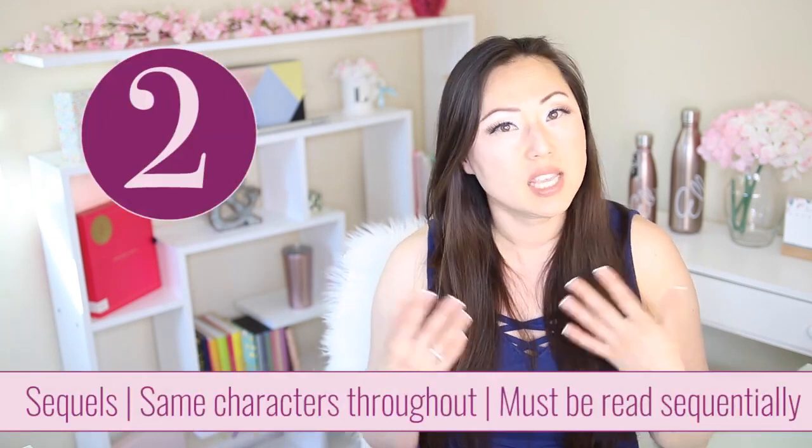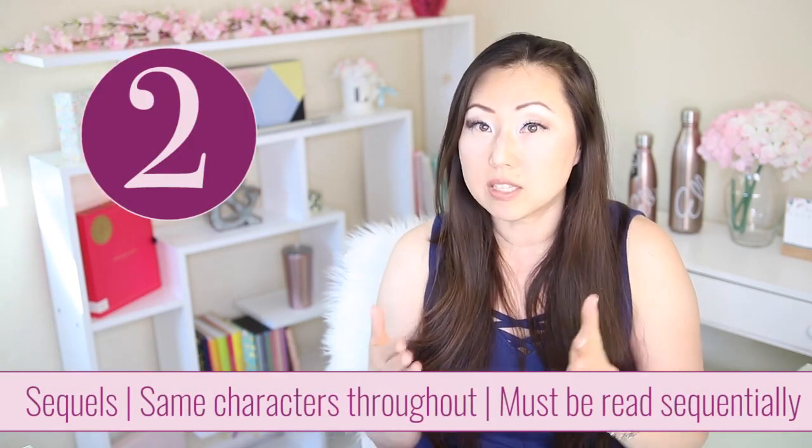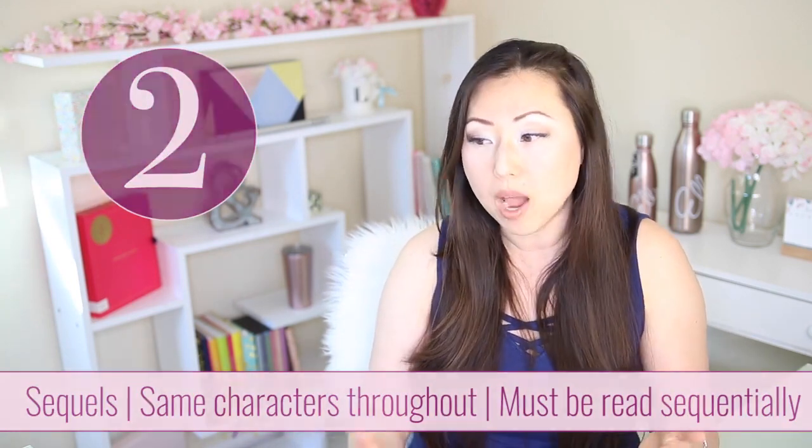The second type is a sequel. Sequels mean the books have to be read sequentially — we follow the same couple throughout. Unlike serials, which can be unlimited (Stephanie Plum has 26 books), sequels are usually finite in nature: a duology, trilogy, or quadrilogy. There is a clear beginning and end to that particular couple's love story.